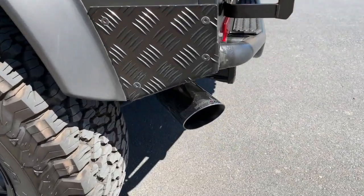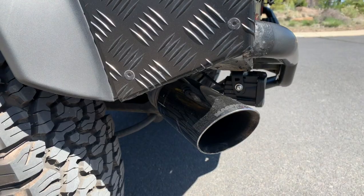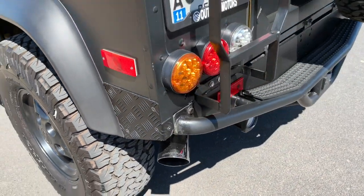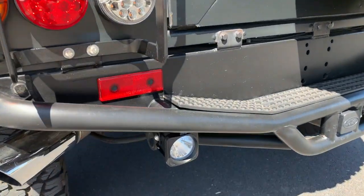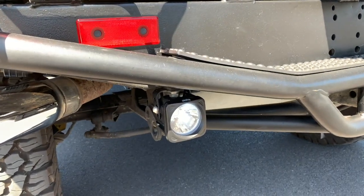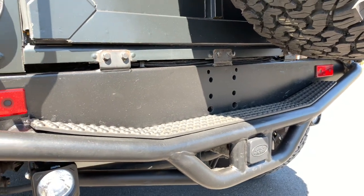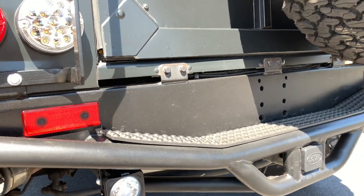A few additional exterior custom features: new exhaust with Magnaflow pipes, a nice warm throaty sound, not too loud. We've got LEDs in the rear, activated by a switch on the dash, so if you want to light up behind you at night — especially driving on a trail — those are very useful.